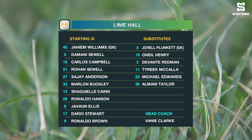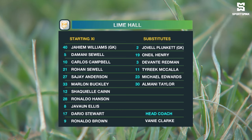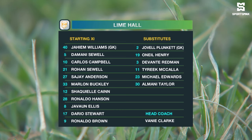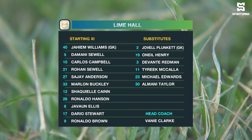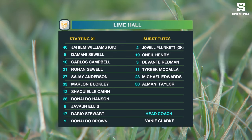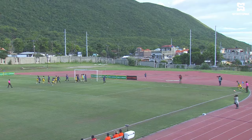Jaheim Williams is right behind that defense line, which includes the captain, the former cricketer, Damanis Sewell. Rowan Sewell right beside him. Sergei Anderson and Shaquille Kane complete the back four. Dario Stewart, Javon Ellis, Marnon Buckley in the middle of the park — Buckley getting his first start with Lime Hall. Ronaldo Hansen will play behind Carlos Campbell and Ronaldo Brown.